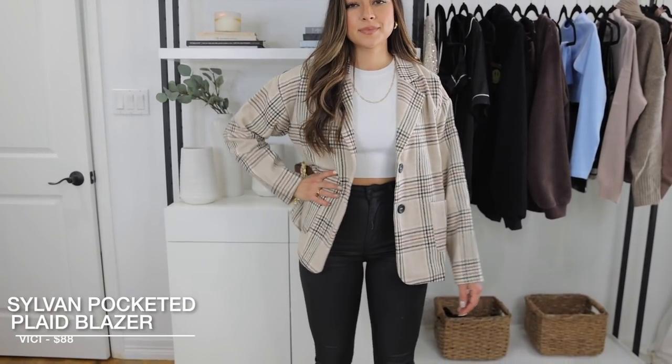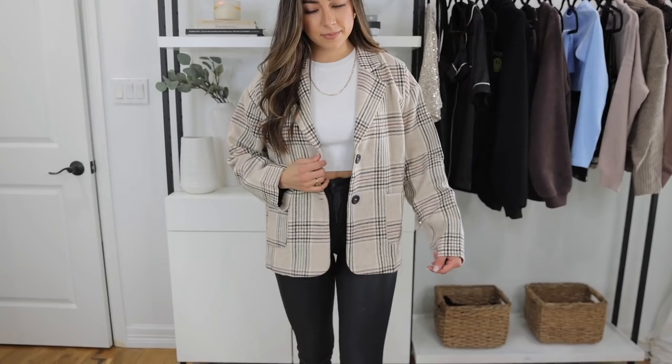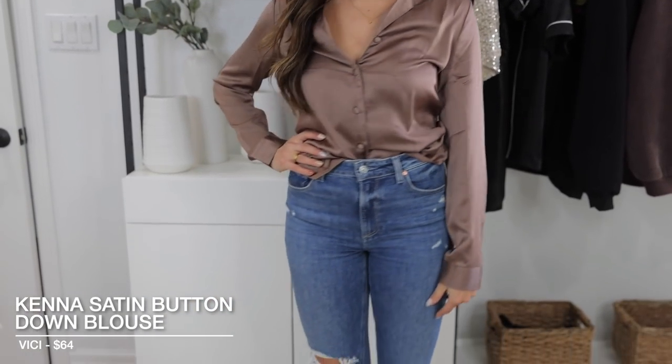Vici stuff does run a little bit larger so you might want to size down — I got most of these in a size small. The next item is this little flannel blazer — it's an oversized shacket. I was expecting it to be fitted but it's quite loose; however it's really cute and I love the pattern and the fall colors. It does go a little long and covers my booty a bit. I paired it with this knit top from Czar, which I love so much. The next item is this satin blouse — it's gorgeous, really perfect for fall.